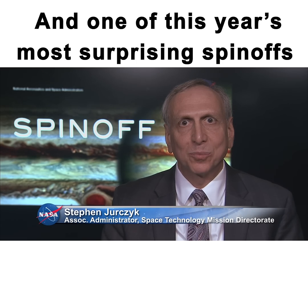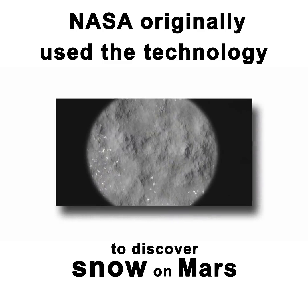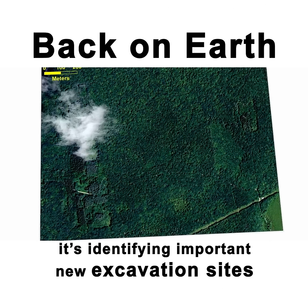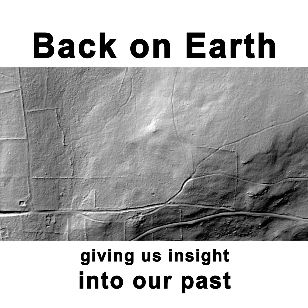One of this year's most surprising spinoffs is a laser imager used for archaeology. NASA originally used the technology to discover snow on Mars. Back on Earth, it's identifying important new excavation sites — from lost cities in the rainforest to prehistoric hunting grounds on the American Plains — giving us insight into our past.